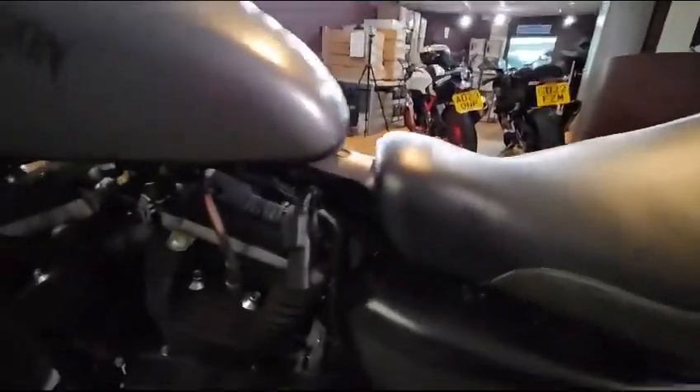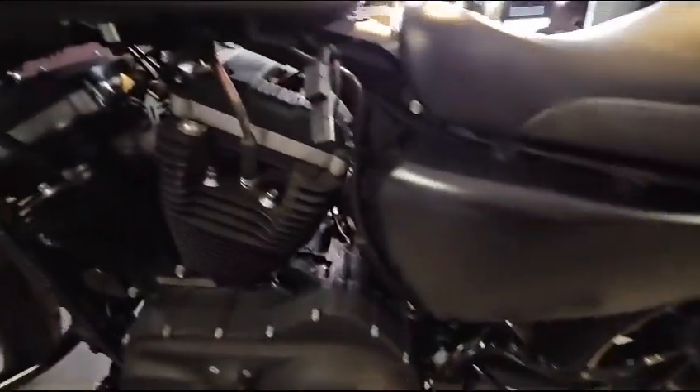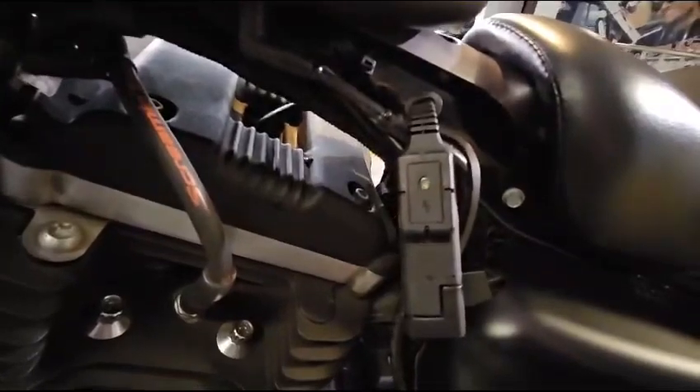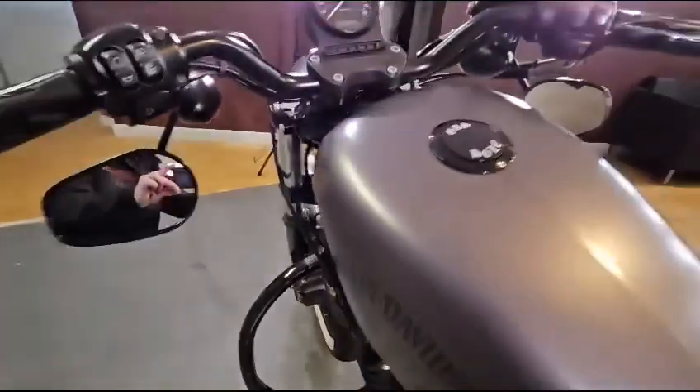I don't think this bike will hang around very long because it is really, really nice. It's got a fantastic look to it, sounds fantastic. Even on your battery charger there, you've got the LED on there to tell you that's all connected. It's very, very nice.